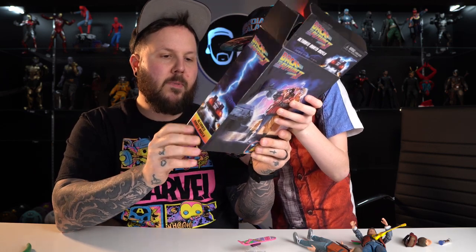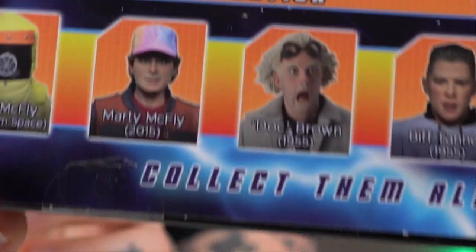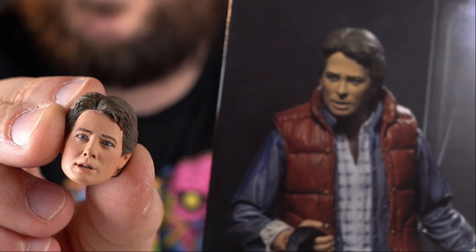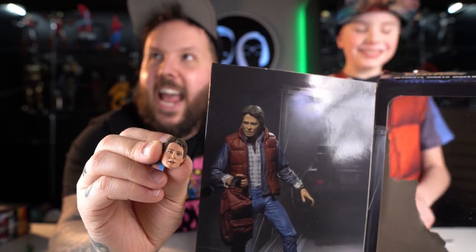Max, both of these figures are awesome — now you just need Doc Brown action figures to go with your Marty McFly. They actually make them — there's a 1955 Doc Brown, and it looks so great. And then look at this one: a Marty McFly figure from Wish — the trash version. Marty McFly trash.